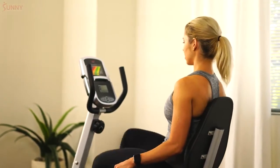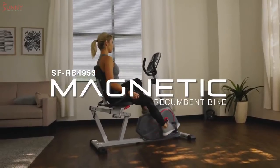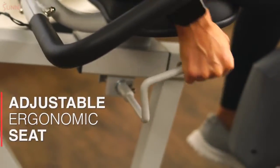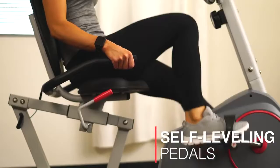In the comfort of your home with the Magnetic Recumbent Bike by Sunny Health & Fitness. Get started and get comfortable with the adjustable ergonomic seat with an inseam length up to 35 inches. Self-leveling pedals ensure a safe, secure ride during your most strenuous workouts.